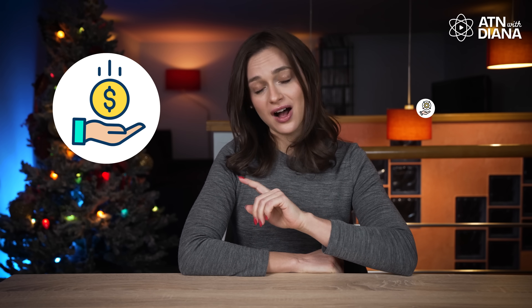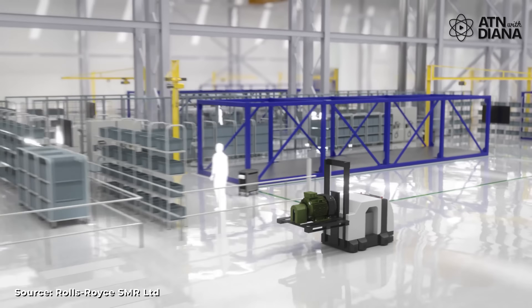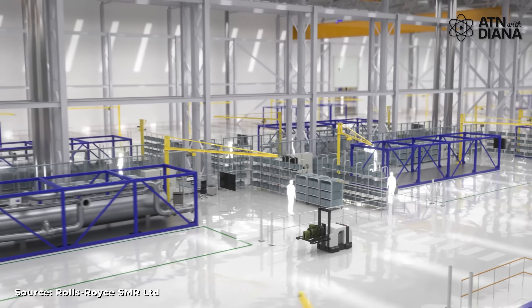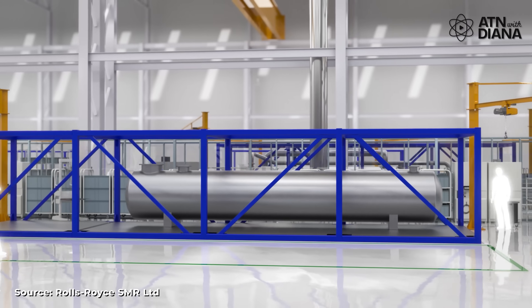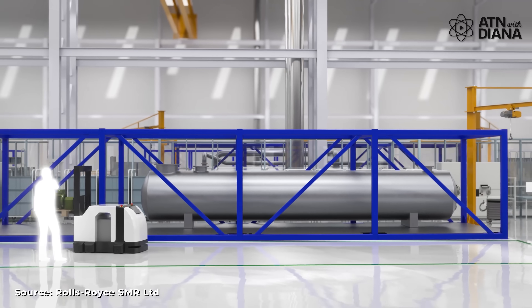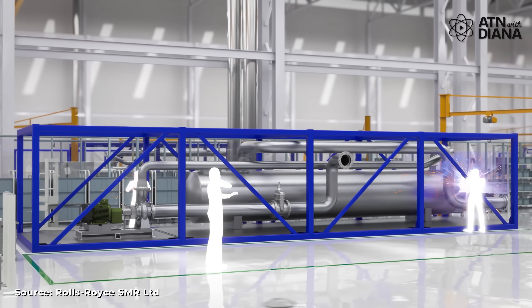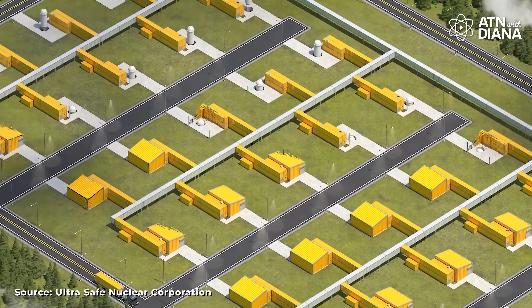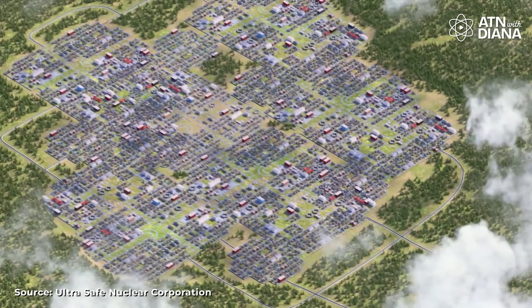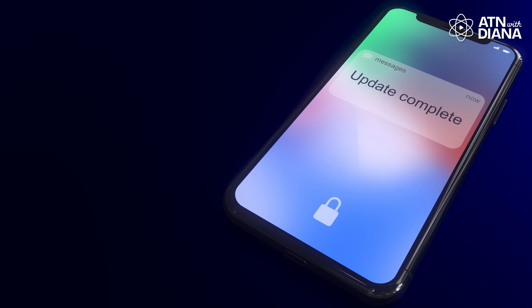Another big win is cost and flexibility. SMRs are built in factories like cars, so they're faster and cheaper to produce. Instead of waiting a decade to finish a giant nuclear plant, an SMR can be ready in just a few years. Plus, they're modular — you can start with one unit, power a community, and add more units as energy demand grows. It's like upgrading your phone, but on an energy scale.